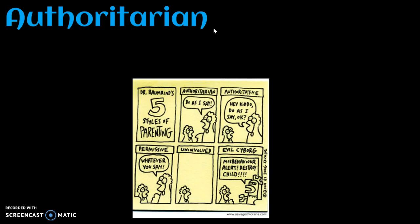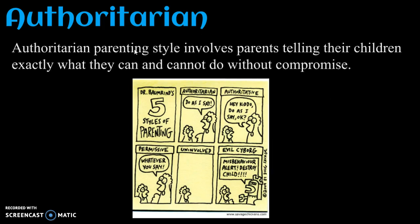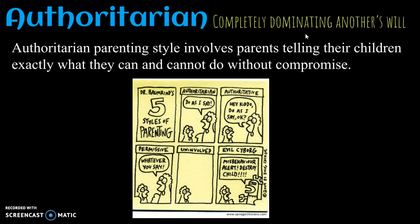Next we have authoritarian. Authoritarian parenting styles involve parents telling their children exactly what they can and cannot do without compromise. So we have completely dominating another's will. Authoritarian is a very specific word, but it'd be perfect in certain stories — possibly about dystopias, dystopian governments, or also about a problematic family. So keep that word in mind. It is an adjective.